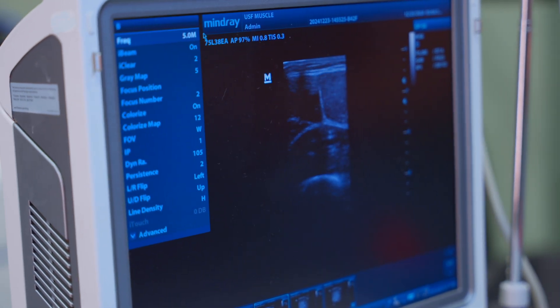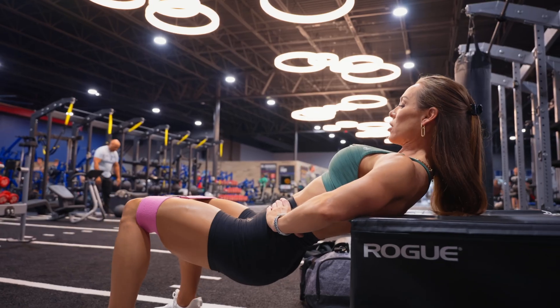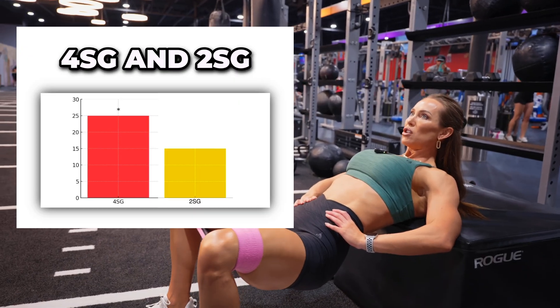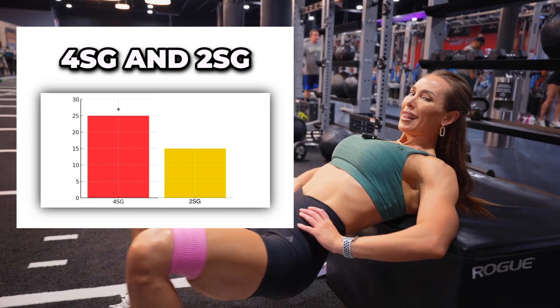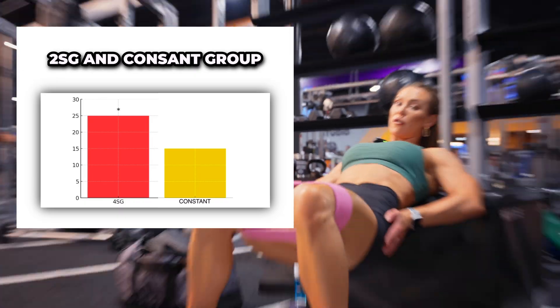However, based on the cross-sectional area data — and remember this was at the 50% site — the researchers observed a non-linear dose-response relationship between volume and muscle growth. Basically, what the researchers found was that the four-set progression group did outperform the constant group, meaning that the vastus lateralis muscle cross-sectional area was statistically larger when comparing these two groups. However, the changes between the four-set progression group and the two-set group were not statistically different. Interestingly, there were also no statistical differences between the two-set group and the constant group.